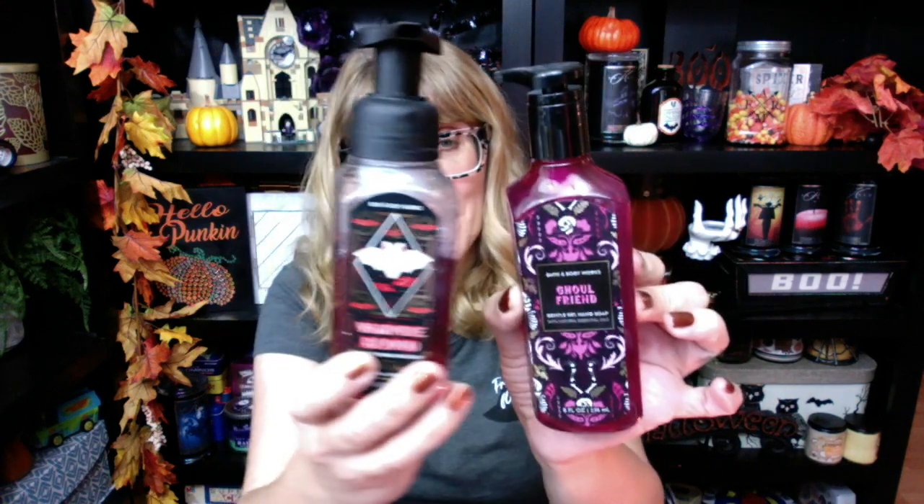These are something you're going to want to pick up if you want to have some Halloween stuff left over for next year, or even into January if you feel like pulling out Halloween.